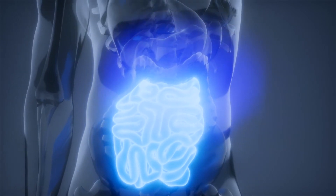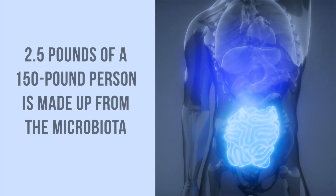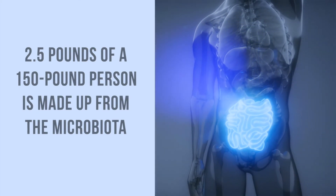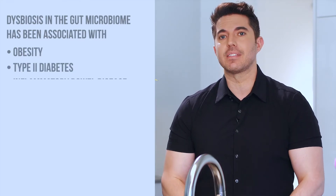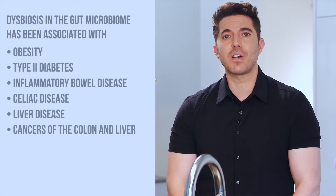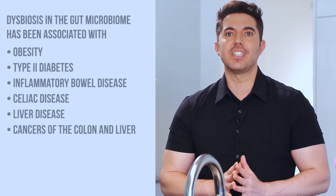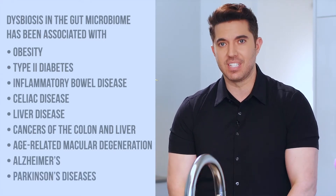When one investigates the gut, one might be amazed: about two and a half pounds of a 150-pound person is made up from the microbiota. It should not be surprising that we are now finding how large a part these microbes play in both disease and in keeping people healthy. Dysbiosis in the gut microbiome has been associated with obesity, type 2 diabetes, inflammatory bowel disease, celiac disease, liver disease, cancers of the colon and liver, and neuronal conditions such as age-related macular degeneration, Alzheimer's, and Parkinson's diseases.